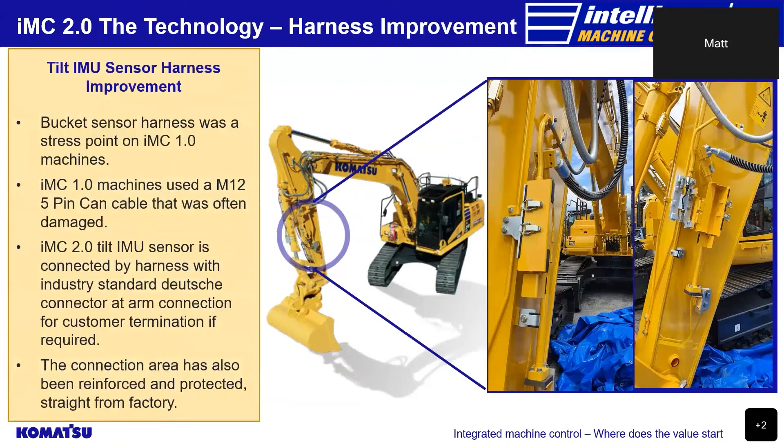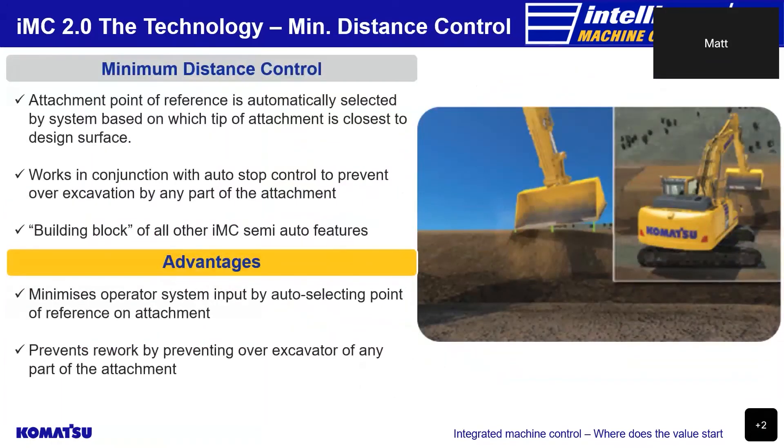Feedback from our customers indicated that the 1.0 tilt harness attachment connection was a stress point and that the M12 5-pin cable used was often damaged. For the 2.0 IMC excavator range, Komatsu moved the connection point for the IMU tilt sensor harness to the left-hand side of the arm and terminated the harness with an industry-standard 4-pin Deutsch connector, while providing a reinforced and protected connection area straight from factory. Komatsu's minimum distance control function allows the attachment's point of reference to be automatically selected based on which tip of the attachment is closest to the design surface. This minimises the need for operator input, reducing fatigue, preventing rework and increasing productivity, and is critical for the auto stop control and auto tilt control functions in preventing over-excavation of the design surface.